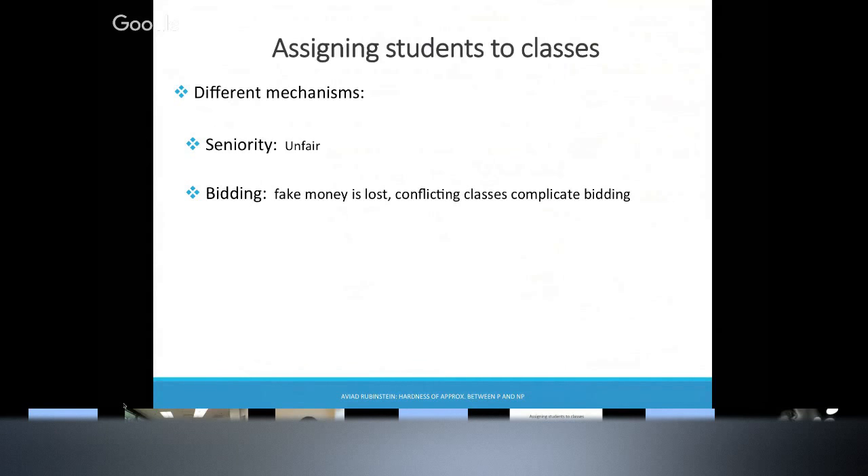So there's a bidding system: you get 100 points, and you bid 40 points for your algorithms class and 60 points for your yoga class. Something funny happens though. When you go outside and bid for a painting — you bid $1 million, someone else bids $2 million, they get the painting, and you go home with your $1 million. Here, if someone bid more than you for the algorithms class, you go home with your 40 points — what do you do with them? There are many such problems with the system, and all these systems have weird economic issues.